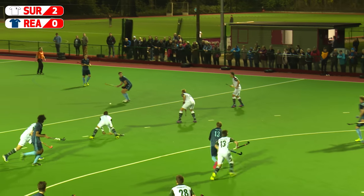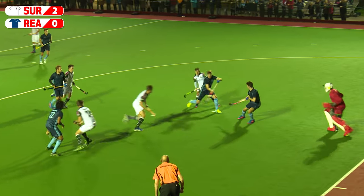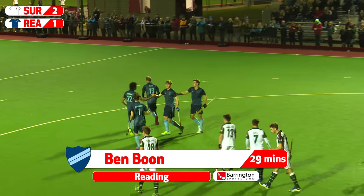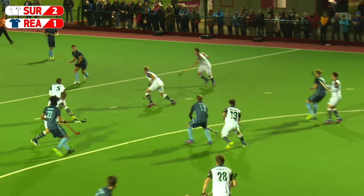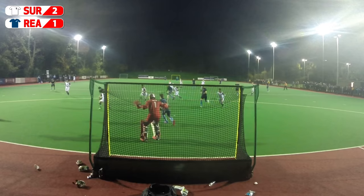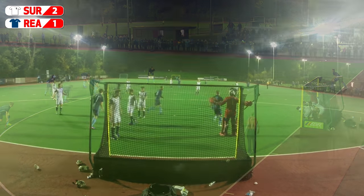Reading with a free hit. It takes a deflection. Dodd-Var gets it across and it's been turned in by Ben Boone. Boone gets Reading to within a goal with six minutes of the first half remaining. As the ball is fired in it takes a wicked deflection, falls kindly to Reading, the ball across is turned in by Boone — no chance for Gibson.